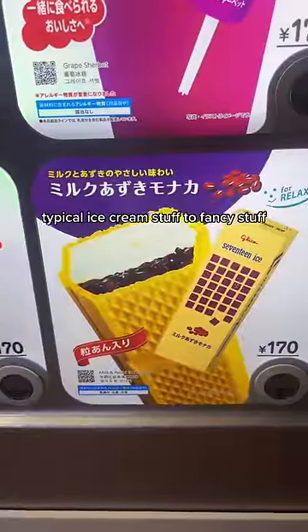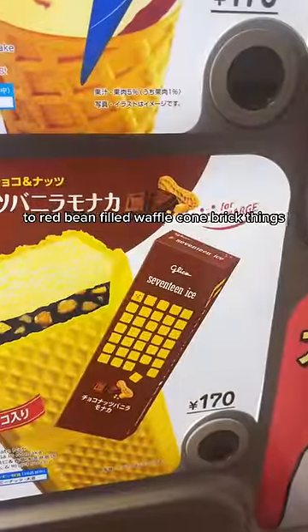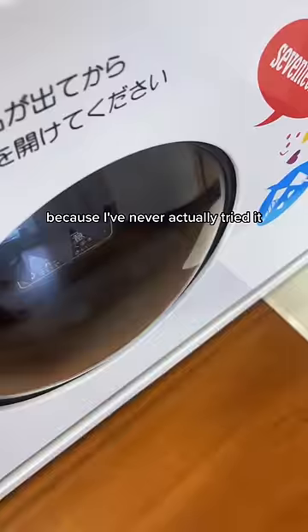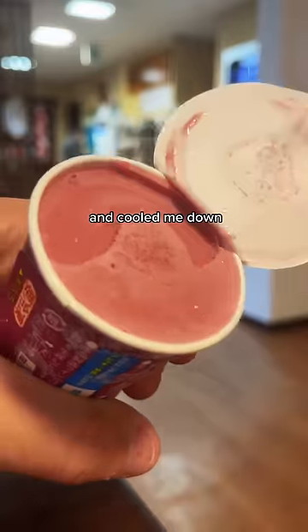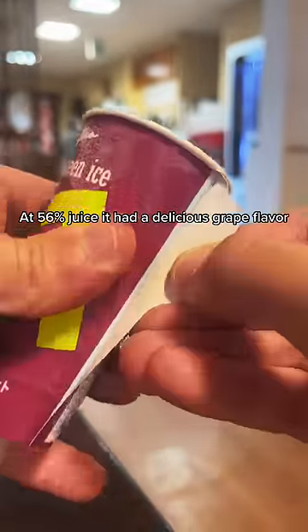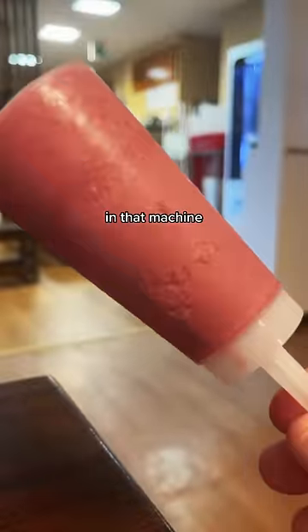The flavors range from typical ice cream stuff to fancy stuff to red bean filled waffle cone brick things. Today I grabbed the grape sherbet because I've never actually tried it, and after soaking in bajillion degree water, this really hit the spot and cooled me down. At 56% juice, it had a delicious grape flavor, and before I knew it, I forgot there were only 15 flavors in that machine.